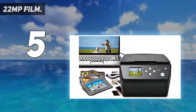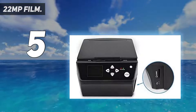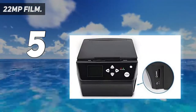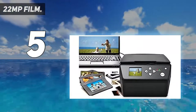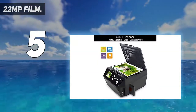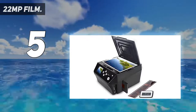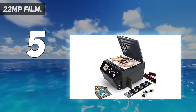Similar to the previous one, this also allows you to store scans on an included 8GB SD card. Moving over to the supported image size, this photo scanner supports up to 4-inch by 6-inch images along with 16mm, 35mm, and 135mm film sizes.